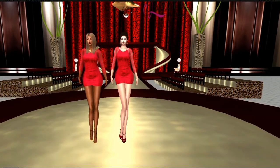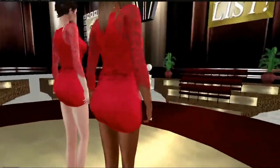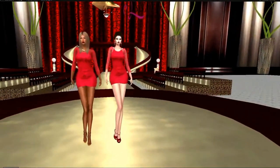Hello, everyone. My name is Trinity Aeronaut, and today I would like to do a review of Purple Moon's Advent Calendar.